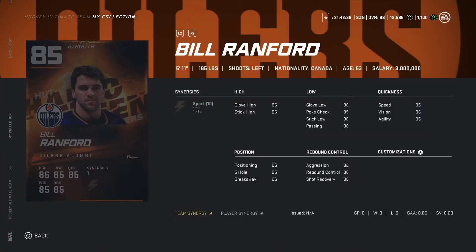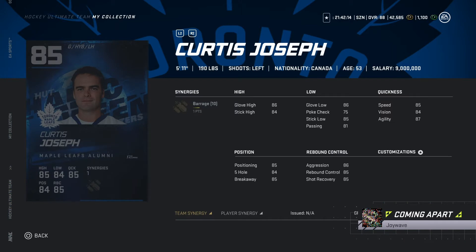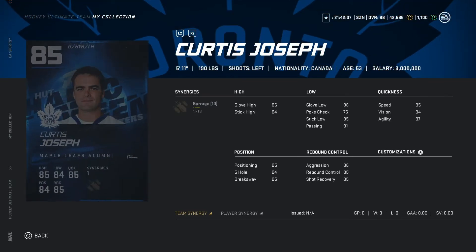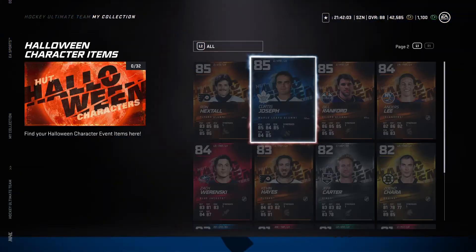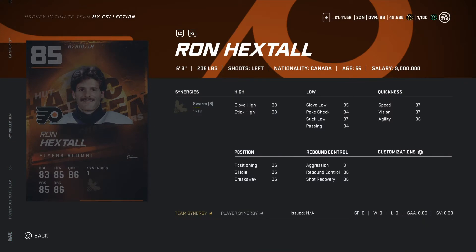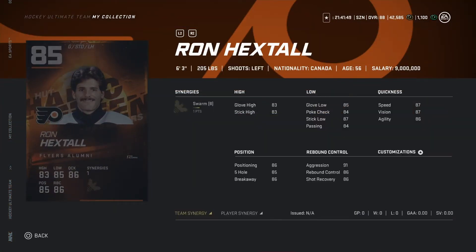Now looking at Ranford, 85 overall goalie. Stats are not looking terrible, but coming at five-eleven he might be a bit short — goalies are pretty weird every game. Looking at Curtis Joseph, another goalie, 85 overall, five-eleven, 190 pounds. I would actually recommend Ranford over Curtis Joseph — Ranford just has a bit better stats. Now getting into Ron Hextall, six-three, 205 pounds — this is looking better than all of them. Pretty decent stats, seeing some 87 overalls there, he's looking pretty good.